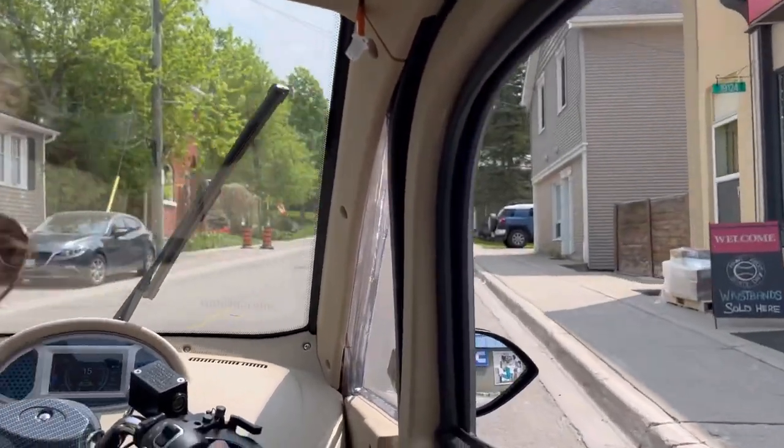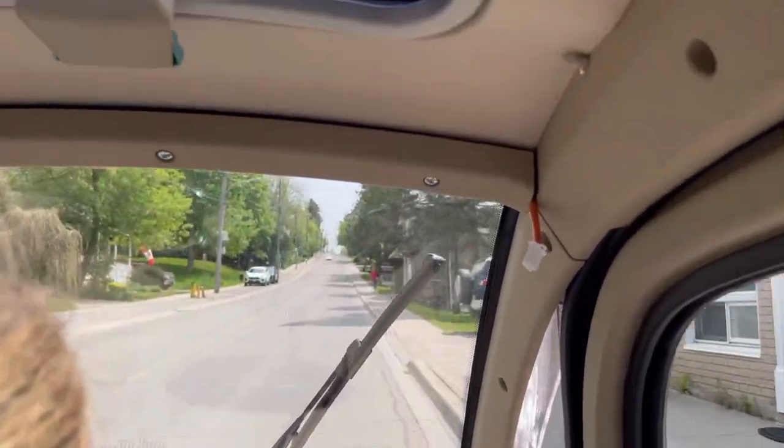So this is a nice, long, hilly, steep hill.